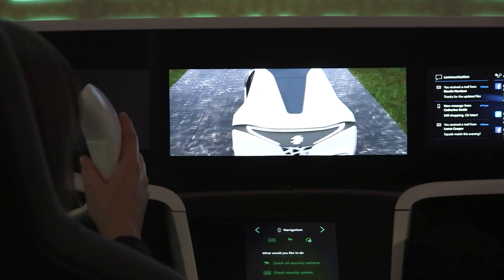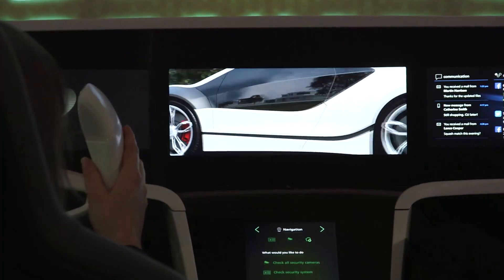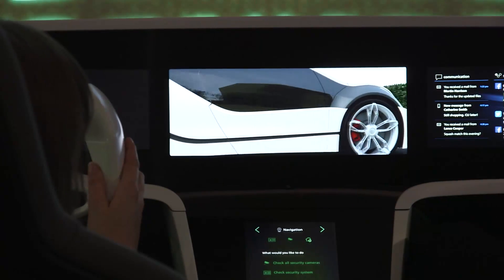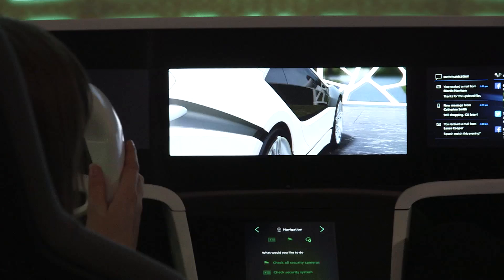We also integrated 3D surround view so that you not only can get safely into a parking space, but you also make sure that the area around the car is safe before you get out.